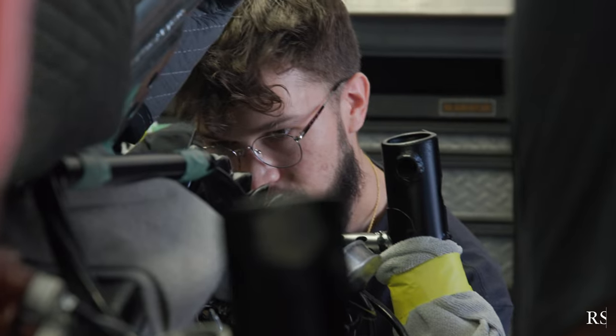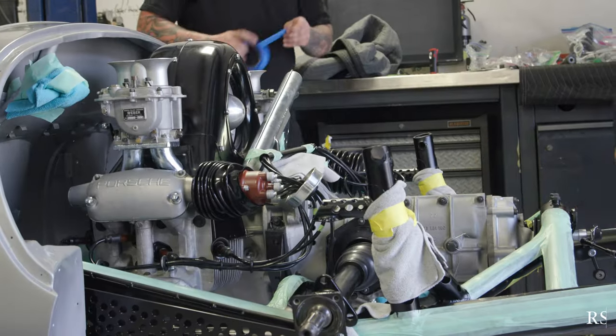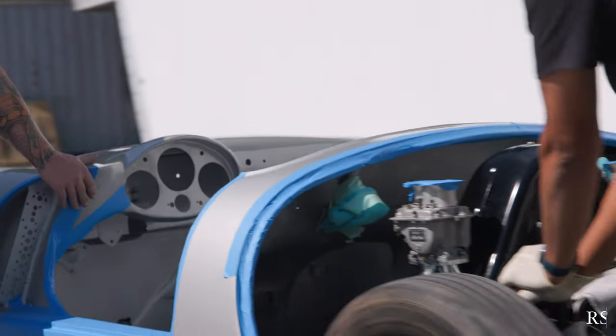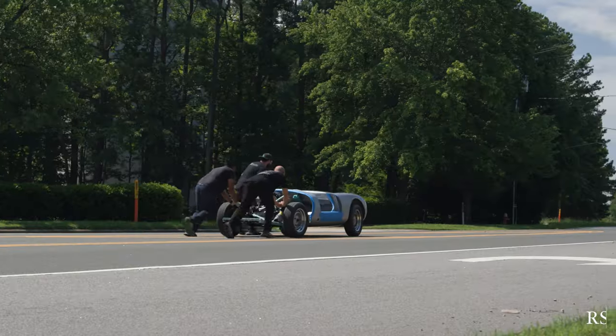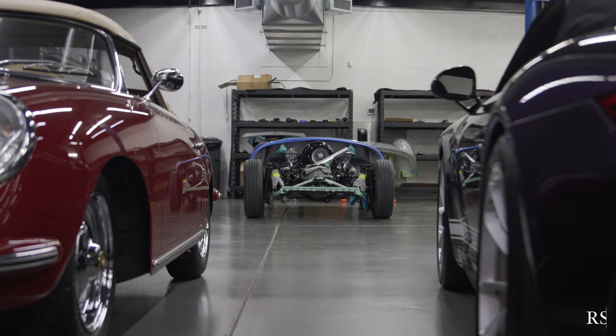The 550 Spyder model is perhaps one of the most iconic designs not just for Porsche, but perhaps a contender for top 10 in automobile history. Everyone knows the James Dean story, and of course people know that the 550 Spyder is Porsche's very first production purpose-built motorsports car.